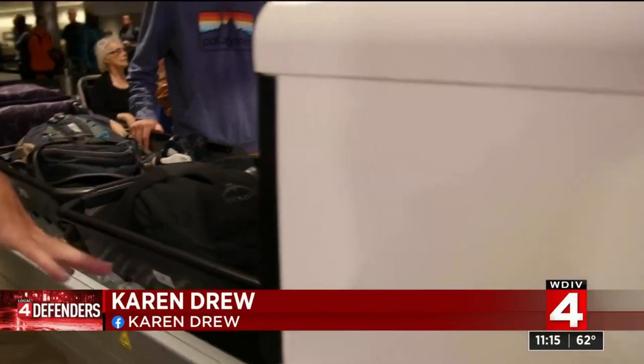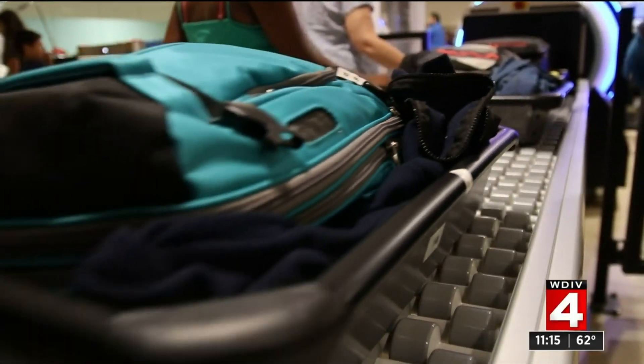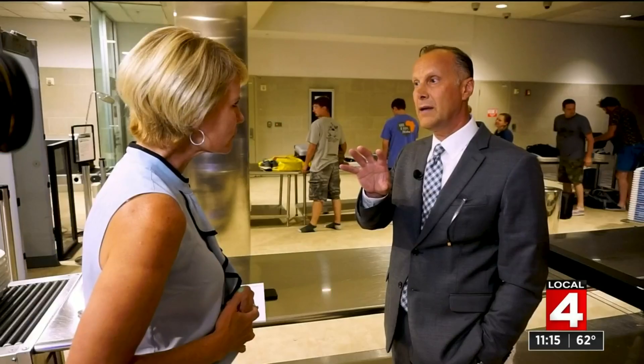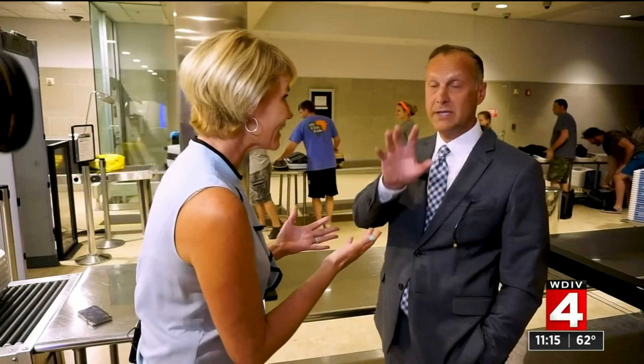This is why the technology is a time saver. Passengers actually put their entire bag here, don't take things out, it goes through the scanner, and then TSA agents right here can examine the bag in 3D images, actually flipping things around and seeing what's inside your bag.